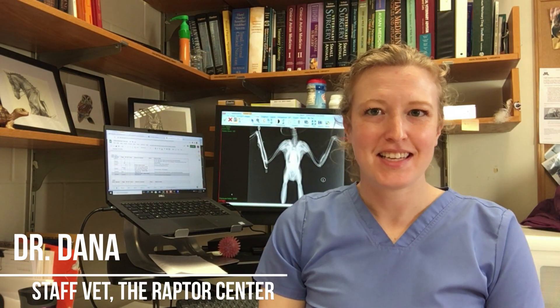Hello, Dr. Dana here. Today we're going to be doing a recheck exam on an adult female great horned owl.